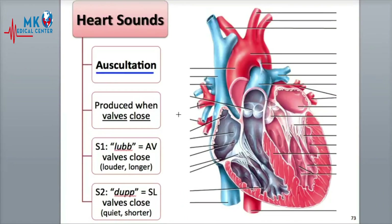The characteristic lub-dup sound of the heartbeat is produced when the heart valves close, causing turbulence in the flow of blood. When the blood is flowing smoothly, no sounds are generated. An analogy for this is the louder sounds produced by a quickly flowing stream with rapids or waterfall, compared to the quiet flow of a large deep river.